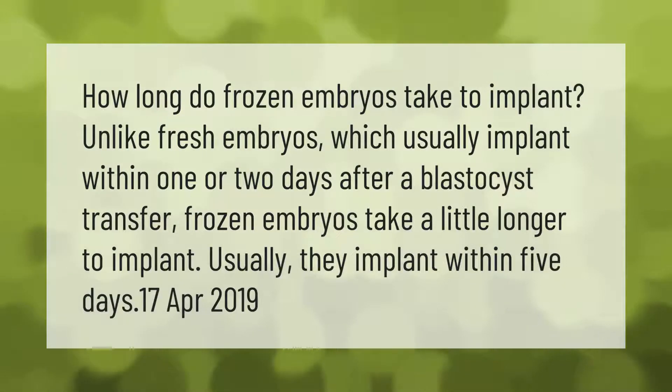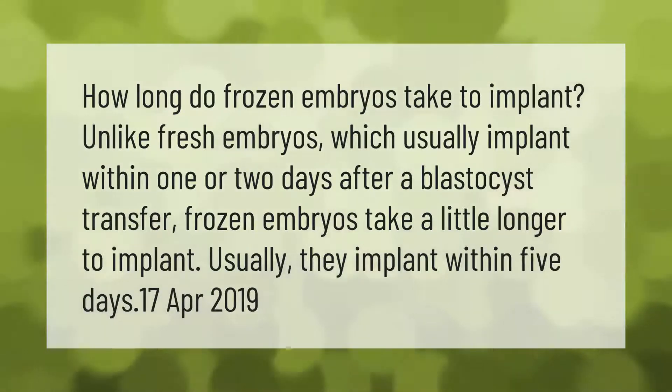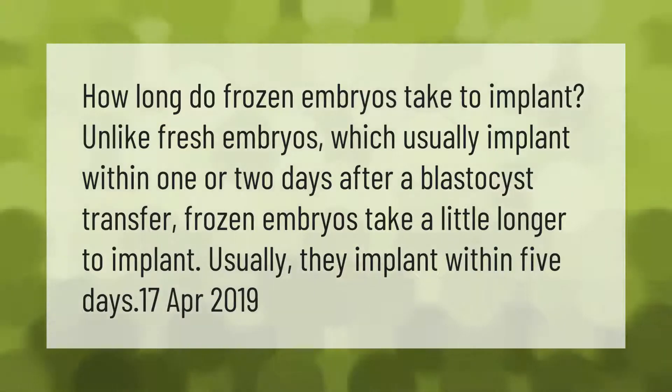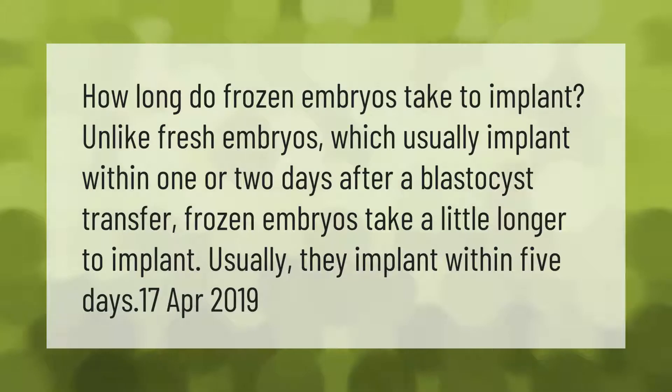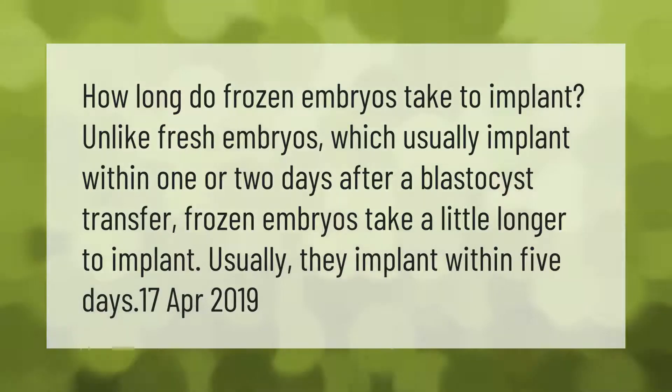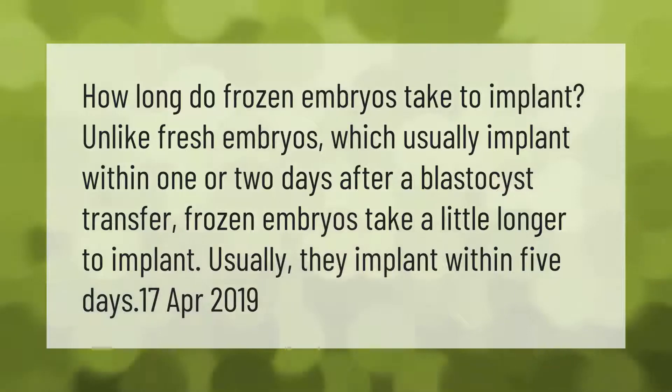How long do frozen embryos take to implant? Unlike fresh embryos, which usually implant within one or two days after a blastocyst transfer, frozen embryos take a little longer to implant. Usually they implant within five days.